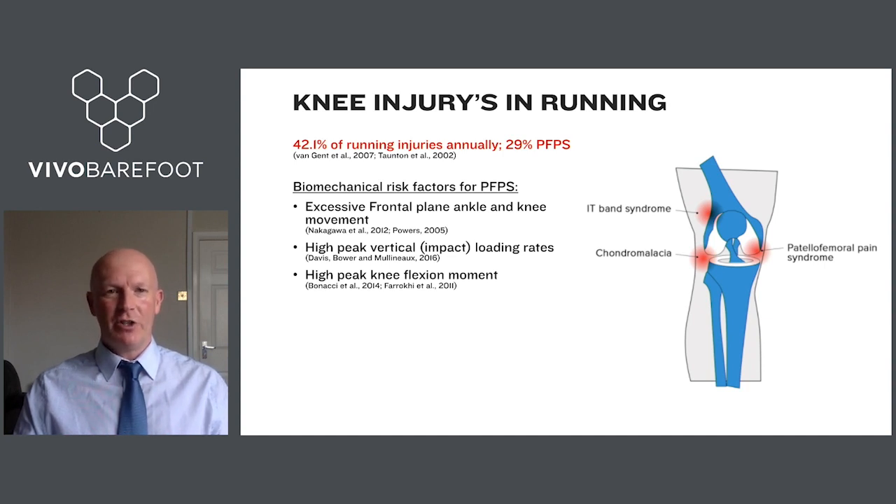What we know already from the existing literature is that there are certain biomechanical risk factors for patellofemoral pain syndrome. Some of those include excessive frontal plane ankle and knee movements — that is, the knee and ankle moving side to side when viewed from the front. High peak vertical loading rates at impact is also a known risk factor, as is high peak knee flexion moments — the highest load experienced in flexion during the running cycle.